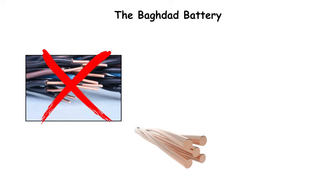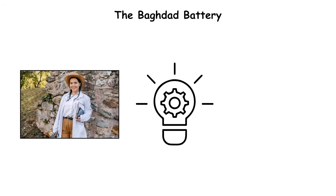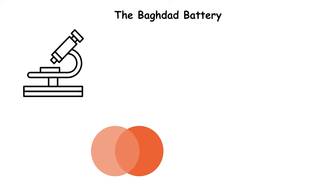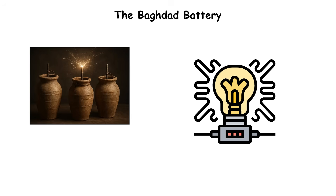However, no wires, conductors, or applications have ever been found nearby. Today, most archaeologists view it as an accidental prototype rather than an intentional battery. Whether primitive experiment or coincidence, it stands as one of archaeology's most puzzling artifacts — a device that might have sparked before electricity had a name.